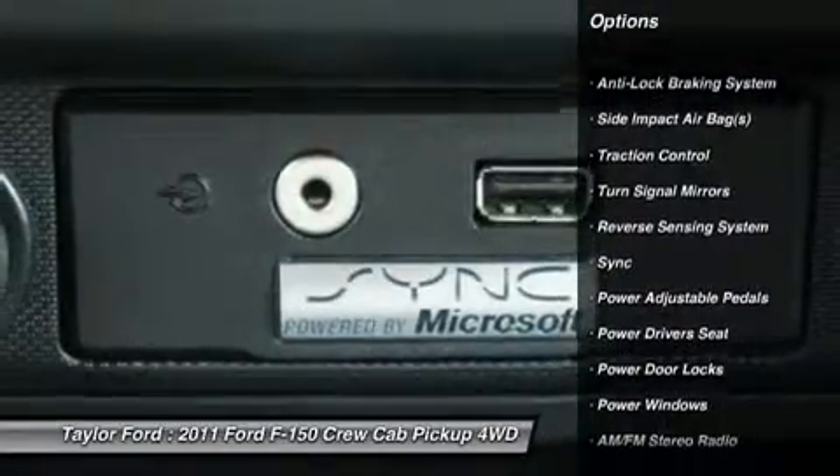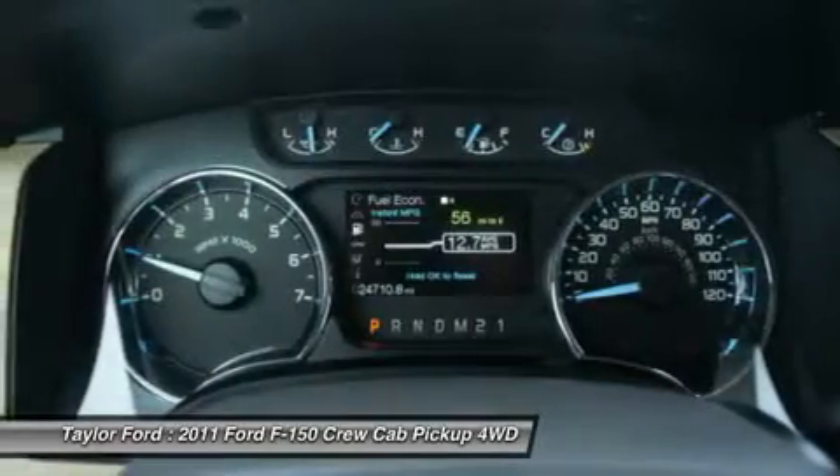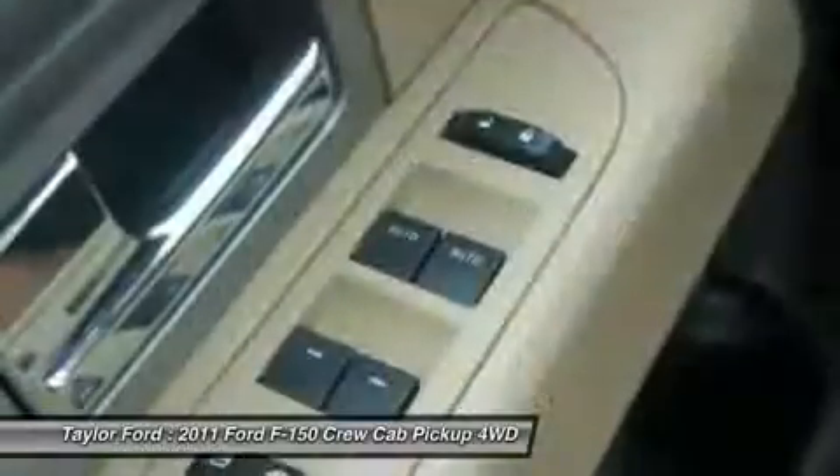Running boards. Power driver seat. Anti-lock braking system. Dual airbags. Alloy wheels. Power steering. Four-wheel disc brakes. Four-wheel drive.